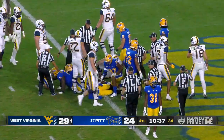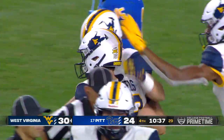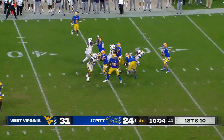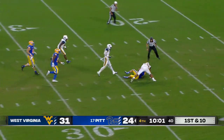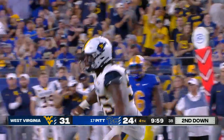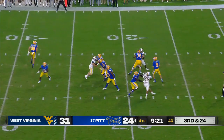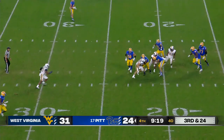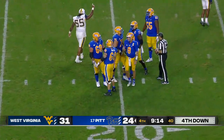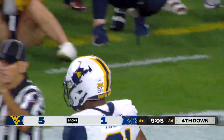This backyard brawl continues to be a heavyweight fight — answer round to round, bell to bell. Another pass for Slovis out of the shotgun, forced out of the pocket, he's going to go down. That is Sean Martin's fifth sack of the night for that West Virginia defense.